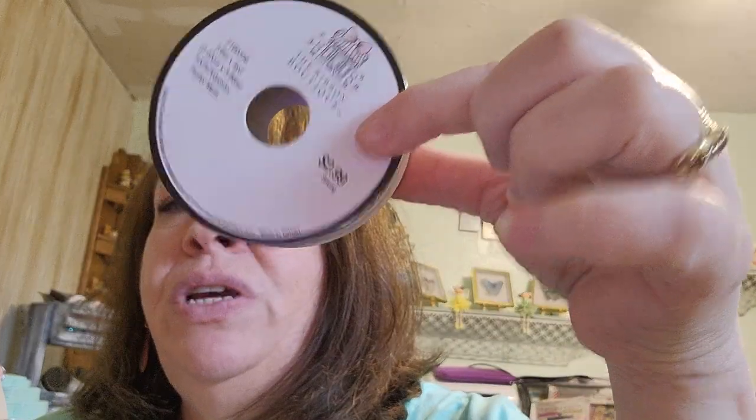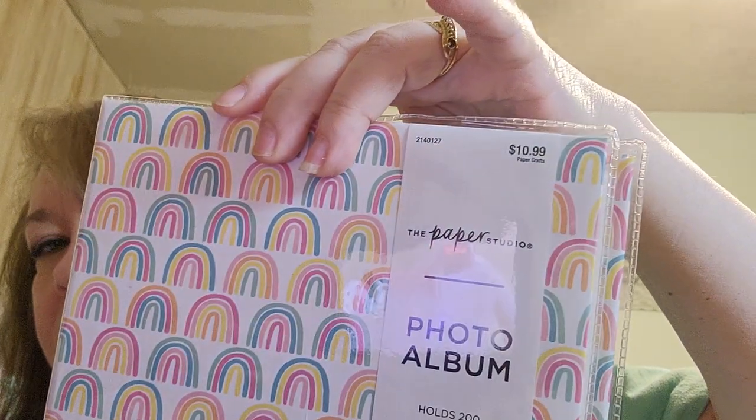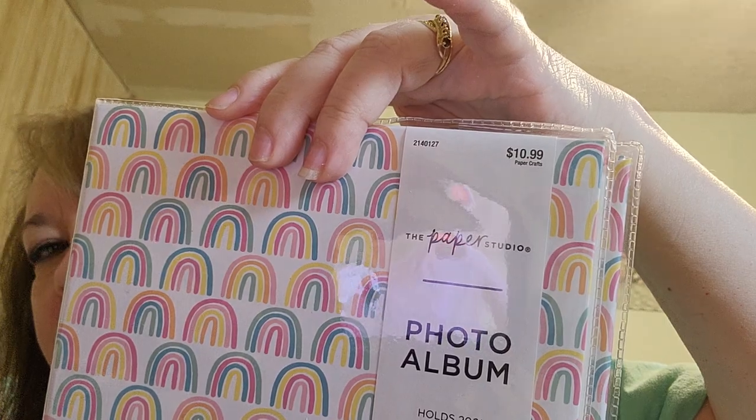Their ribbon was 40% off so this one was $2.99 — and you know, rainbow. I also picked up this paper studio item, which I think was 50% off, so about five and a half bucks. I got this to put pictures of my grandkids in, because I have so many and there's no way I'm going to scrapbook all of them. It's a mini album — two pocket — so you could do pocket journaling.